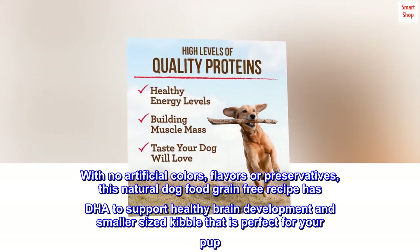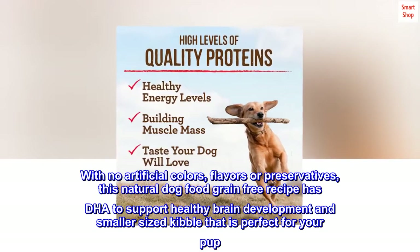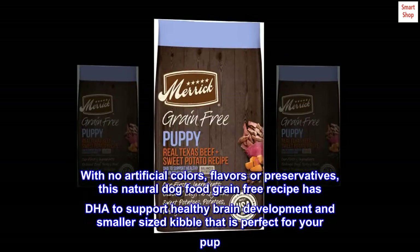With no artificial colors, flavors, or preservatives, this natural dog food grain-free recipe has DHA to support healthy brain development, and smaller-sized kibble that is perfect for your pup.